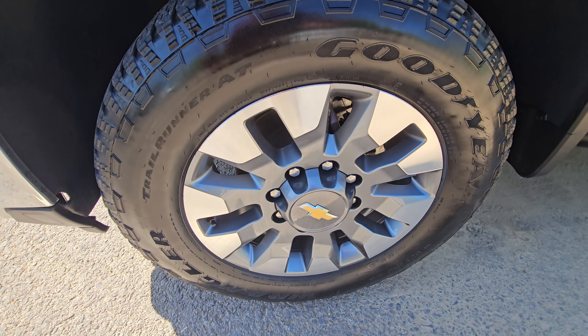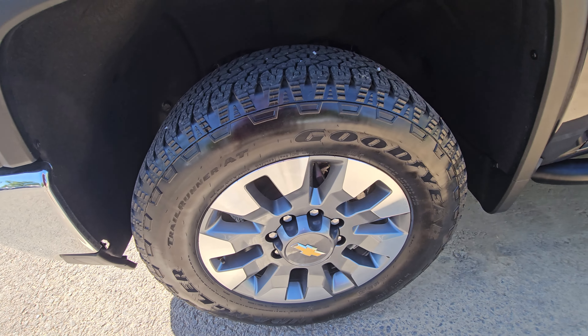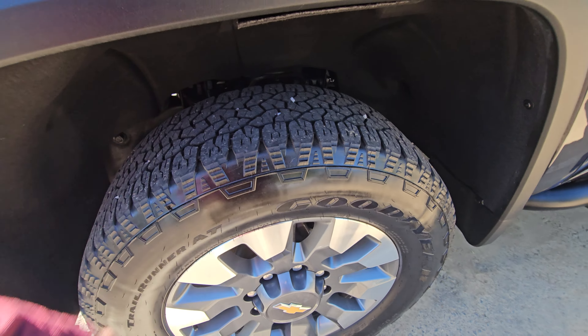Diving in, it's got the Goodyears on it. It's a matching set all the way around. Tread and stuff looks to be new.